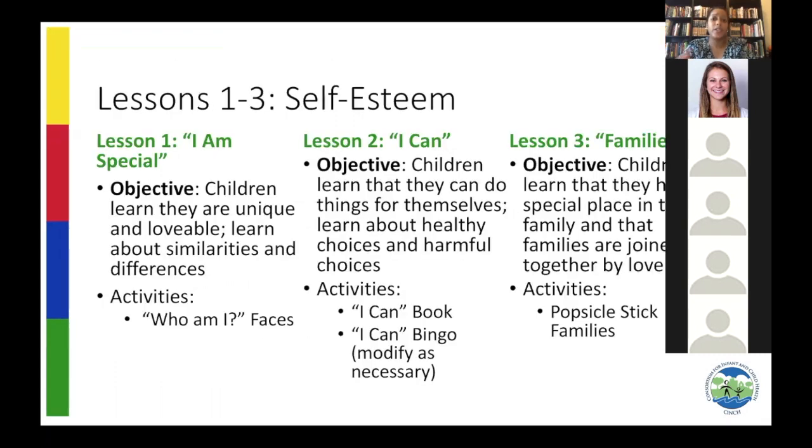Lessons 1, 2, and 3 are all about self-esteem and identity. The first lesson is titled 'I Am Special,' and it teaches children that they are unique, lovable, and special, while also being similar to other people. It helps build a foundation for Halo, as we have a lot of difficult conversations and it helps if the student understands that they themselves can make decisions. There's a cute activity where they get to draw a portrait of their face.